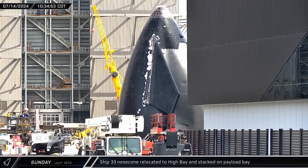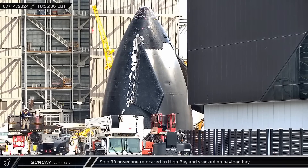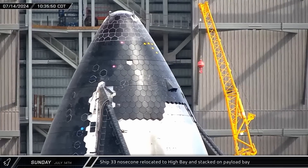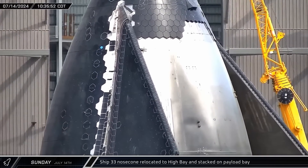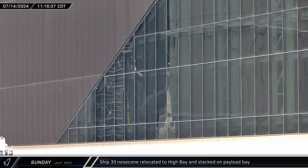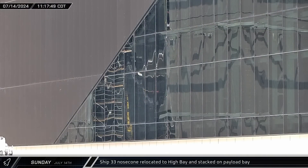Up at the build site, the first Block 2 nose cone was rolled out of the Star Factory. This new nose cone comes with significant changes, including new vents, a new tiling scheme, and most notably, redesigned forward flaps that have been moved leeward. Shortly after arriving, we could see the reflections of the nose cone and payload sections being lifted for stacking.